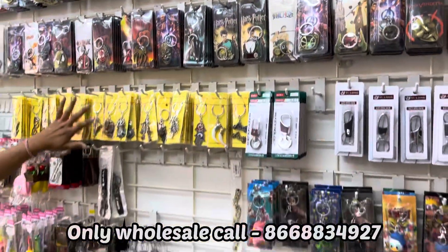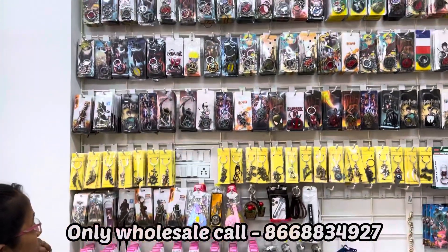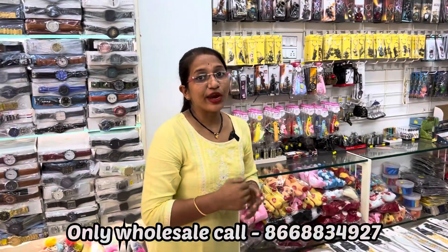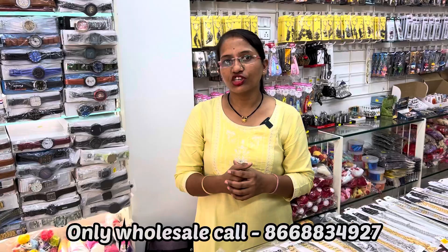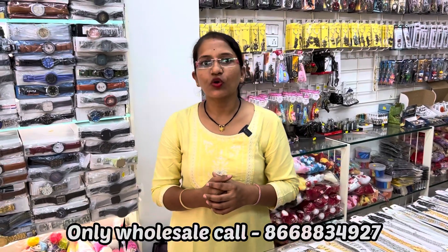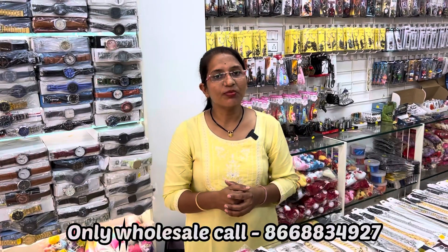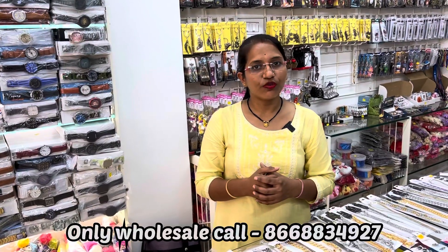In the key ring, we also have belts, wallets, sunglasses and key ring collection. If you want to order online, you can also order from home — minimum order 5000 rupees and we also provide COD.